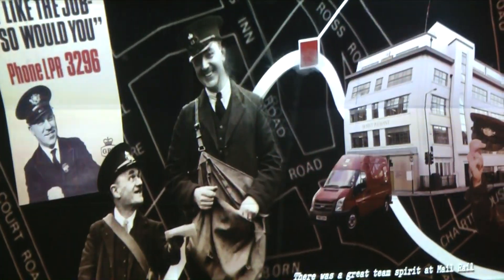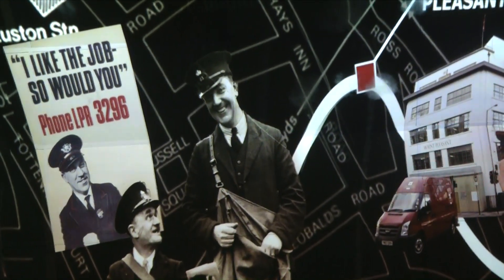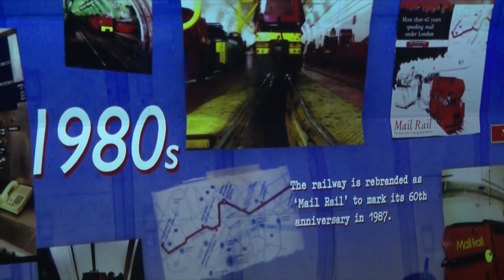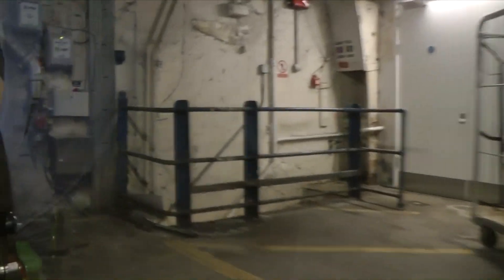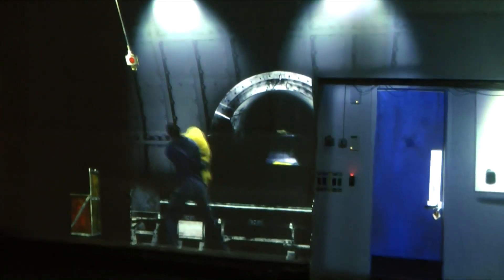We're under Mount Pleasant's sorting office, heading east to Whitechapel. It was hard work down here, but we all thought we were part of something important. There was enormous team spirit. Train loads of mail arrived at every station every few minutes, with less than 60 seconds to unload and reload.